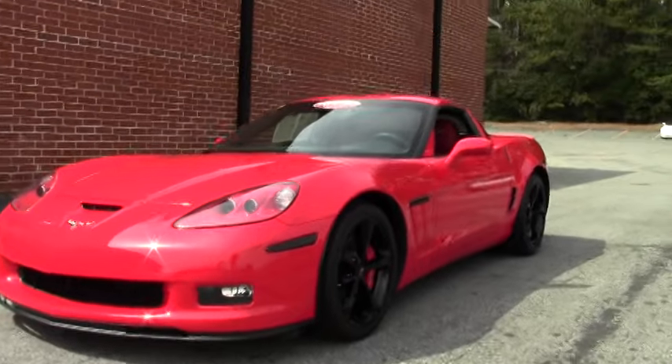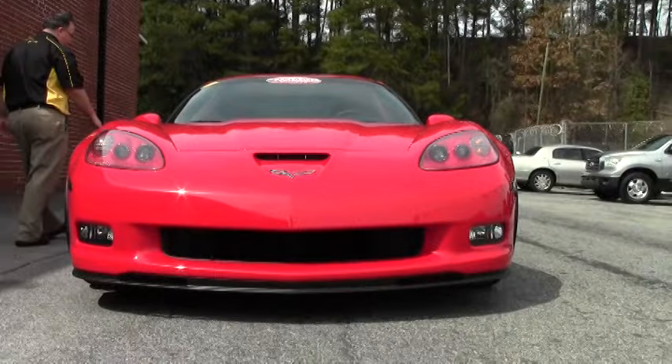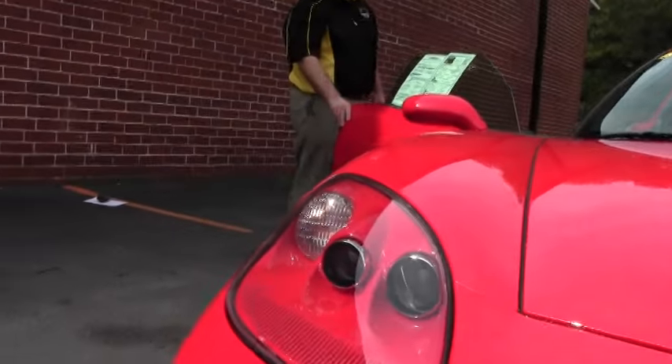Obviously one of my favorites — red — with the Mod Red interior and those beautiful black wheels. This is a 2LT car, and I'll explain that in just a moment.